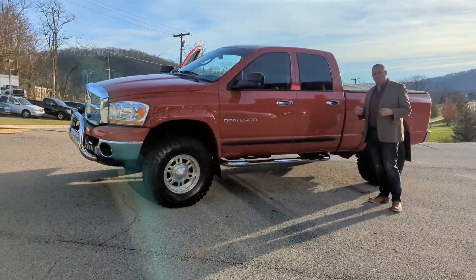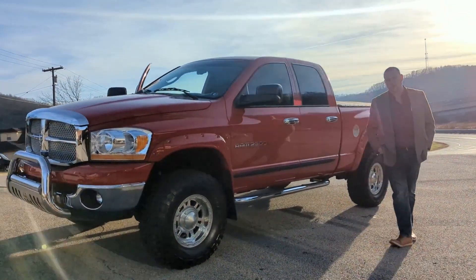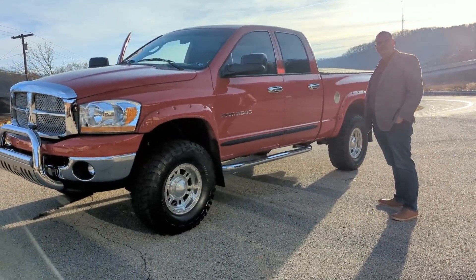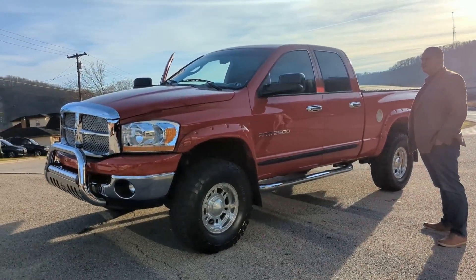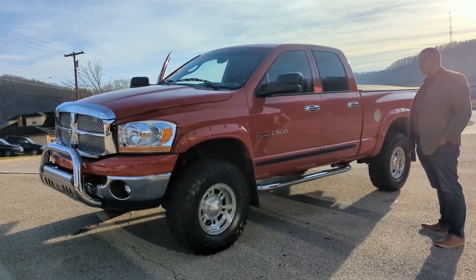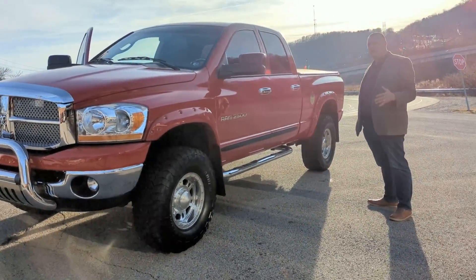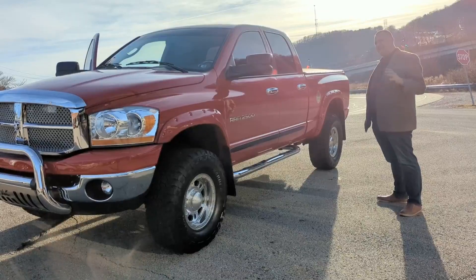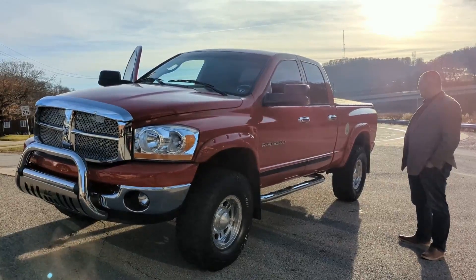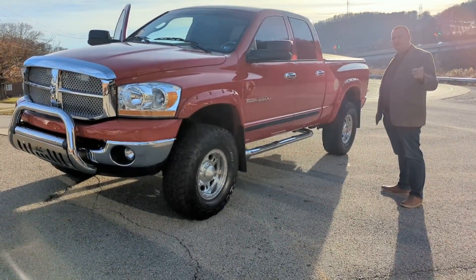We're going to be on for this truck — no reserve — for about a week on Bring a Trailer, www.bringatrailer.com. It's going to start off at zero. Whoever's at the end is going to be an owner — it's a great truck for a good collection, a great truck to use, to go haul classics and muscle cars, to go to shows, or anything you want to do with it. If you're looking for a really nice well-preserved 5.9 Cummins diesel, this is probably the nicest one we've come across since 2006. You can check us out at SeibelsAuto.com or call 724-540-5356.